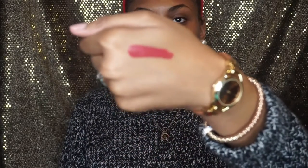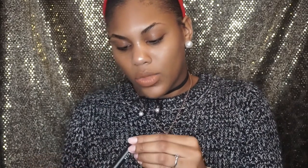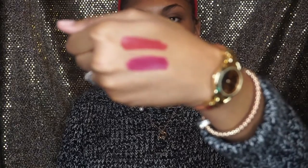A couple more things from my mom: she got me an ELF lipstick in 'Posh,' which is a burgundy mauve color — really cute and I like it. She also gave me an ELF lip product called 'Baby Berry Sorbet,' which is a fuchsia pink. So she got me these two lip products.